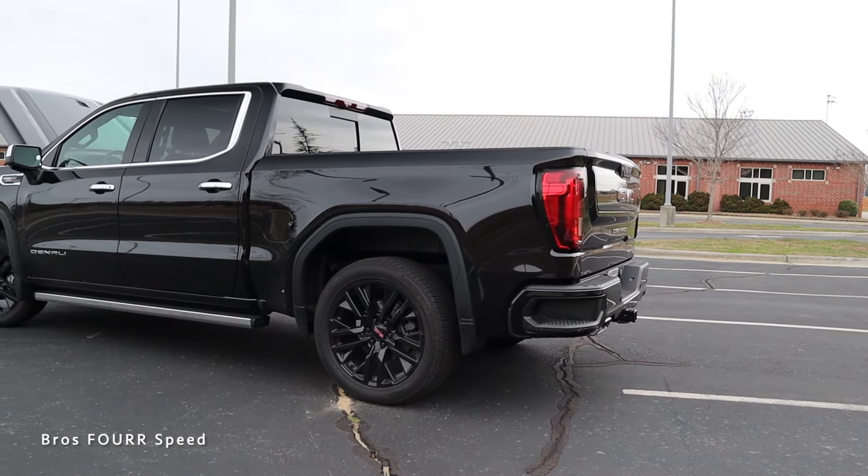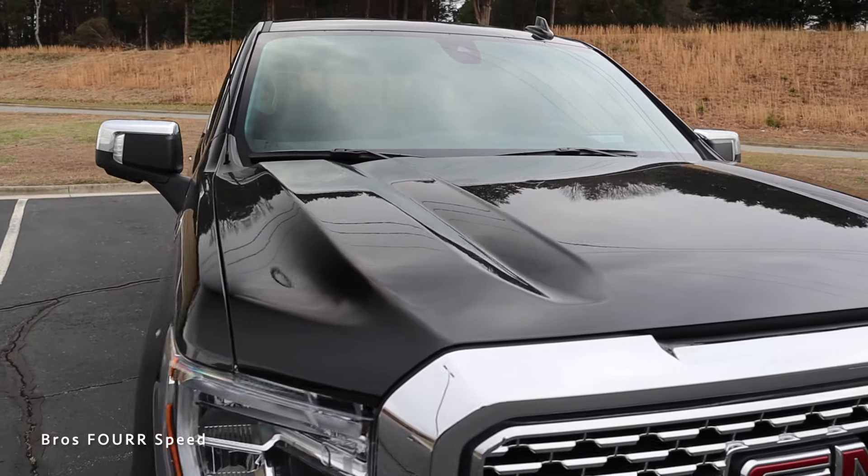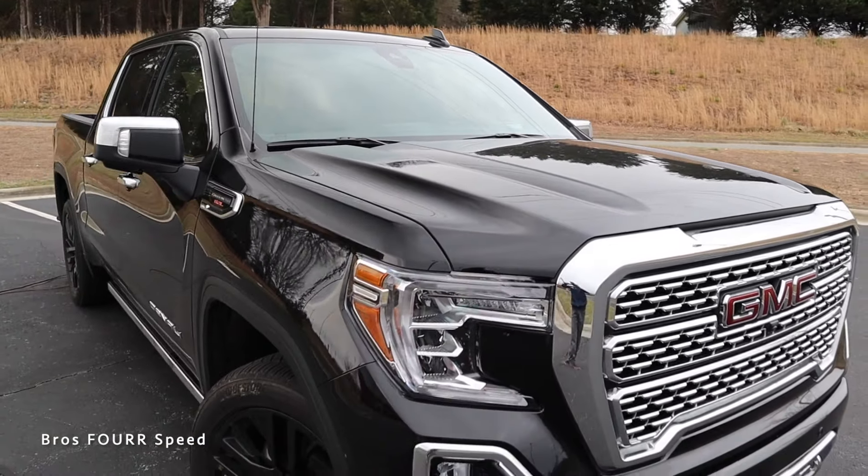The Sierra features LED headlights with chrome housings in a nice C-shaped design, giving it an aggressive look. The front portion of the hood wraps over the grille with a cool intake duct design, and you can see a lot of sharp lines throughout the hood giving it a very bold look, with all the lines leading toward the windshield and a flat section toward the center.